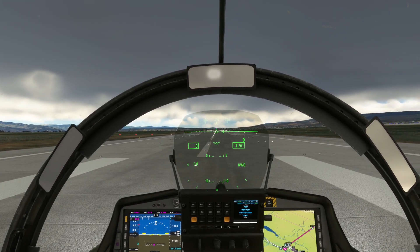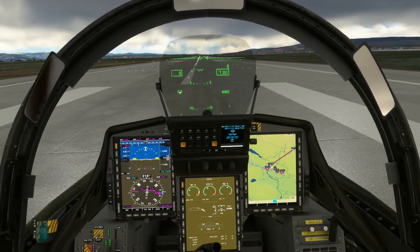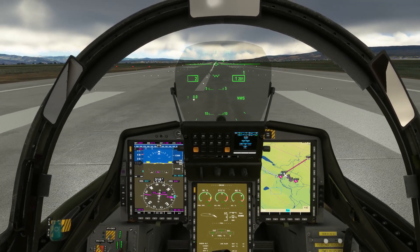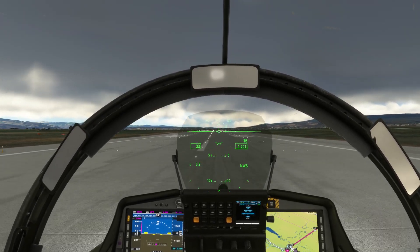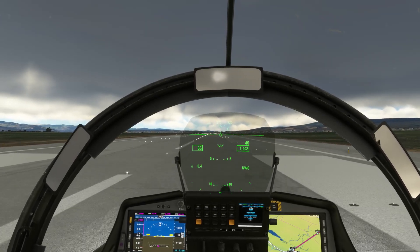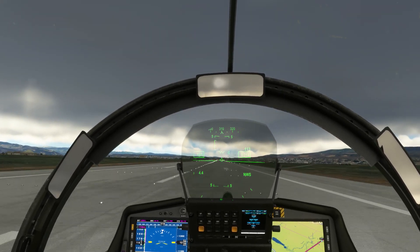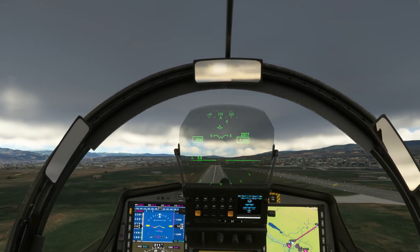Let's get the show on the road — toe brakes on, wheel brake off, easing the throttle up. 50 percent, 60 — toe brakes off and give it a couple of notches of up trim. Watching the centerline, coming up to 90 percent — more power takeoff, that's more power. Rotate about 140. Climbing out, gear up.